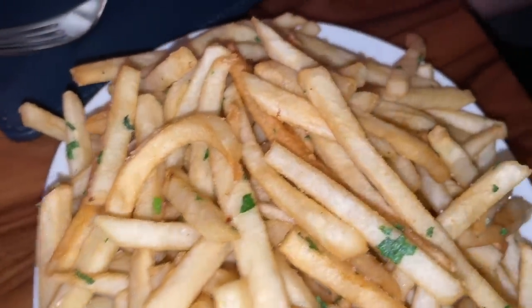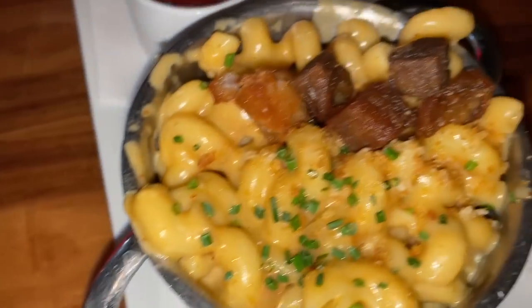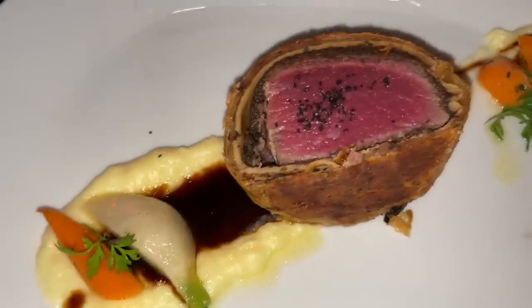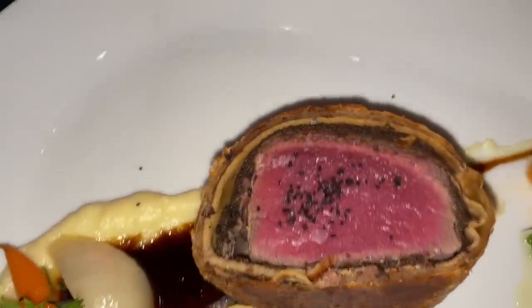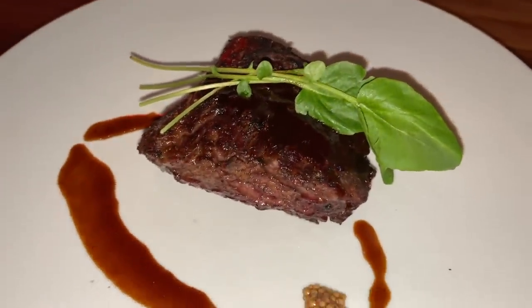So we got the truffle fries, the pork belly mac and cheese, this is half of the beef wellington, and the rib cap. Let's get into this. What do we start with — the beef wellington or the rib cap? Slow-mo rib cap cutting time.